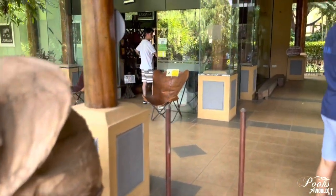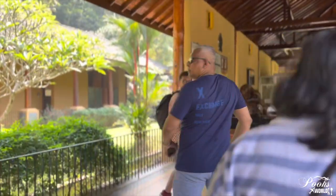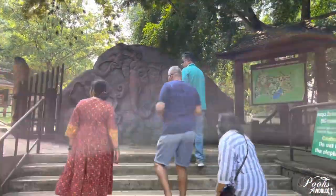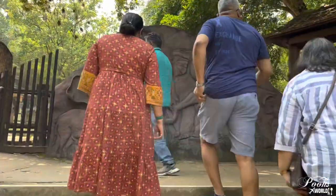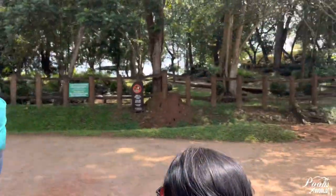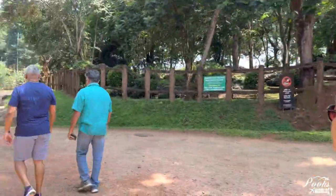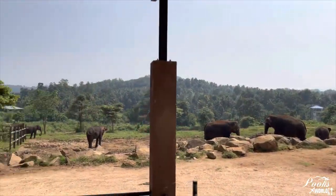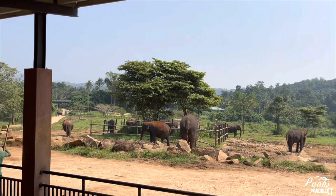After the elephants' bath, let's go to the park and also go see the twin elephant babies. These are the same elephants that you saw in the river.